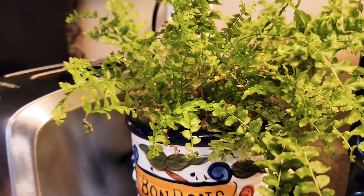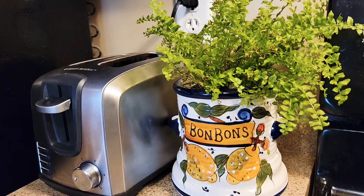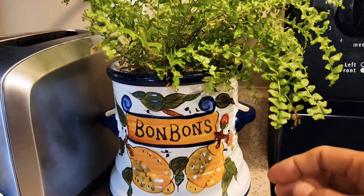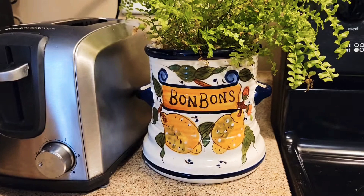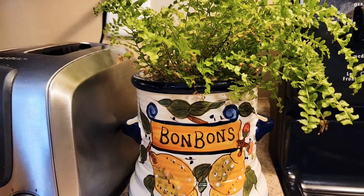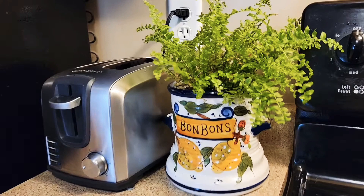Now this one is a cute little candy jar actually, but it did not have a lid, so I was thinking what can I use this for. And then I found this cute little Boston fern which perfectly fit into the bonbon jar, which is so cute. Isn't it? I just love this. It gives me such a summery feeling throughout the year, even if it is winter here in Canada.